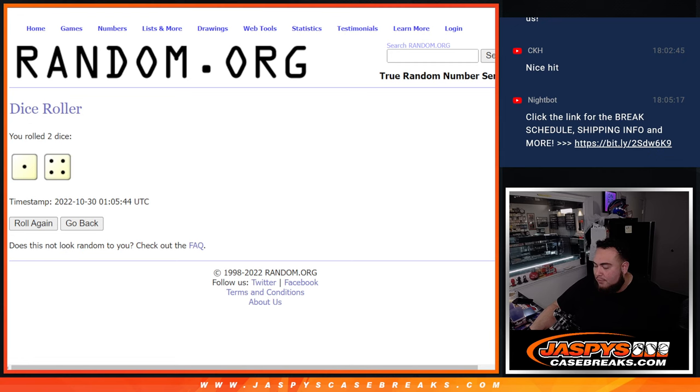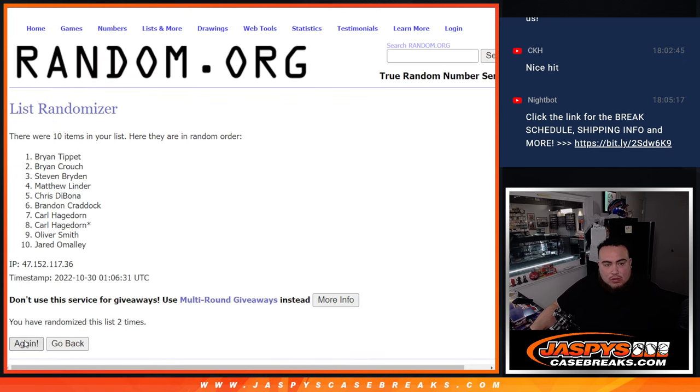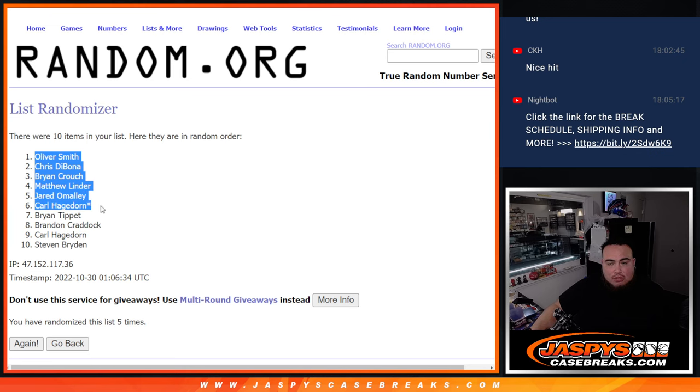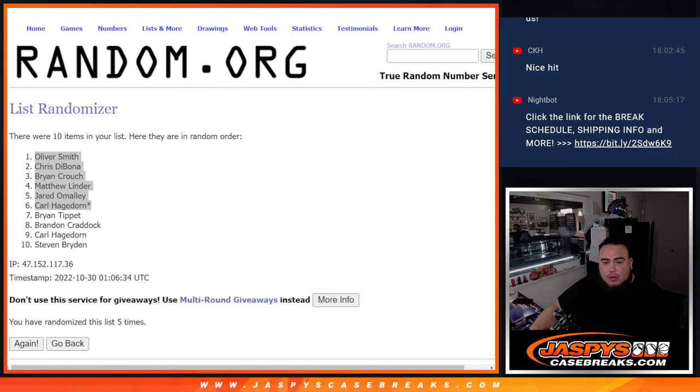Now rolling five times for the four case hits and two redemptions — top six gets something extra. Five times: Oliver, Chris, Brian Crouch, Matthew, Jared sneaking in, and Carl — top six. So: Oliver gets the Trevor Lawrence Force Field, Chris gets the Desmond Ritter, Matt Corral goes to Brian Crouch, Matthew gets the Patrick Mahomes, Jared gets 600 points, and Carl gets 400 points. I'll print this out for the shipping team. Appreciate it folks — another one's in the store if you guys want to run it back tonight at jaspeyscasebreaks.com.